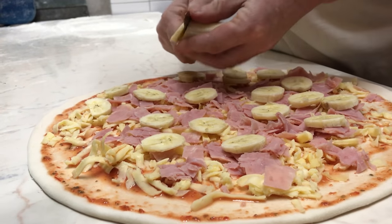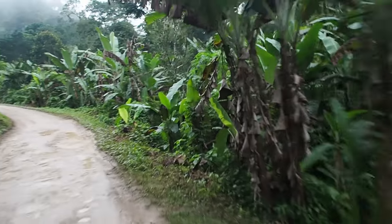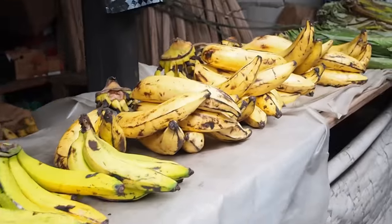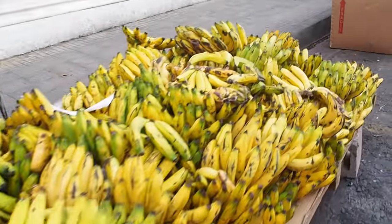Swedes use bananas for everything. We have bananas on pizza and we eat a lot of bananas in general. And when it comes to Polish people, they also like bananas. And Italians, they sometimes put bananas in their asshole. But that is another question.